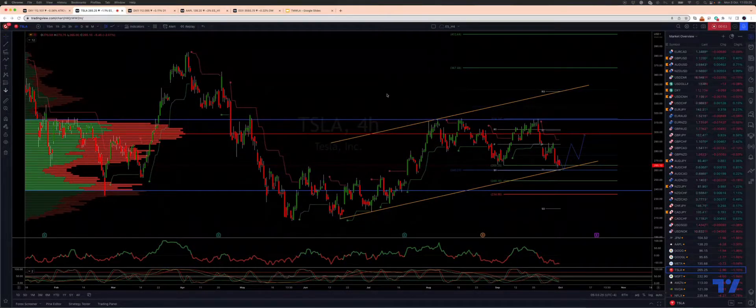Welcome traders to another Tickmill TradingView update. I want to take a look at Tesla here on the four-hour timeframe. Tracking a potential corrective pattern here — swing structure gives us a downside quality objective of 265. We have ascending trendline support coming in just below there at 260.